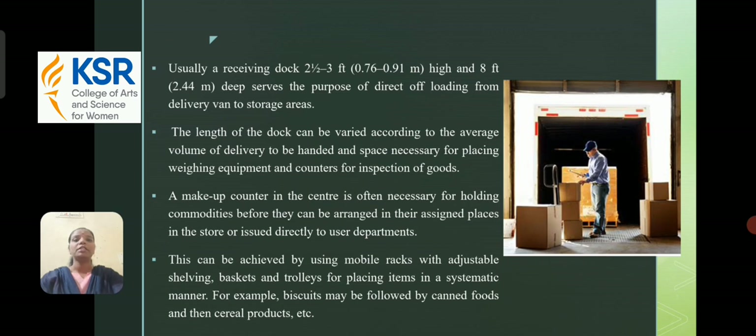Usually, a receiving dock of 2-3 feet height and 8 feet deep serves the purpose of direct offloading from delivery van to storage area. The length of the dock can be varied according to the average volume of delivery to be handled and the space necessary for placing weighed equipment and counters for inspection of goods. This can be achieved by using mobile racks with adjustable shelves, baskets, and trolleys for placing items in a systematic manner — for example, biscuits followed by canned foods and then cereal products.